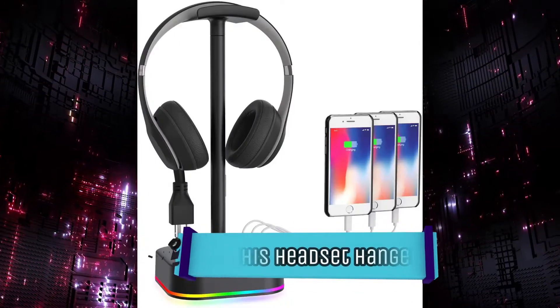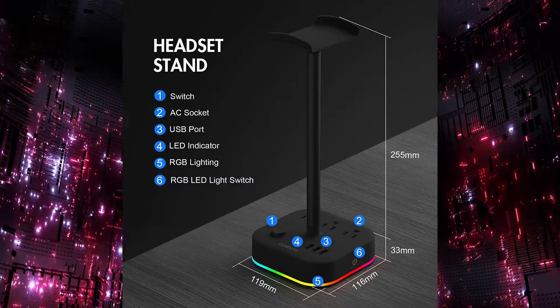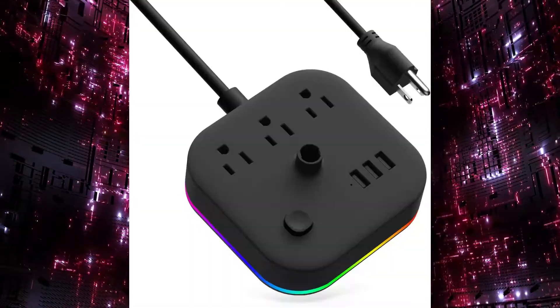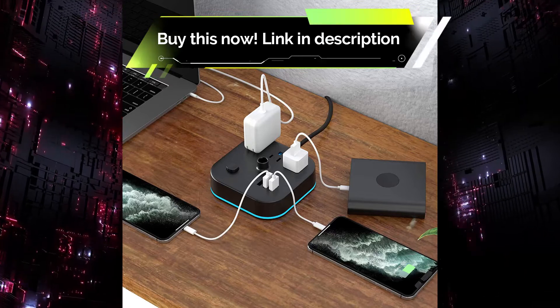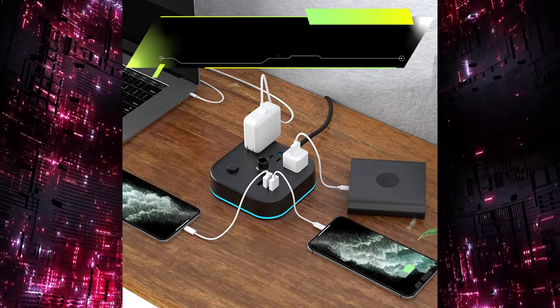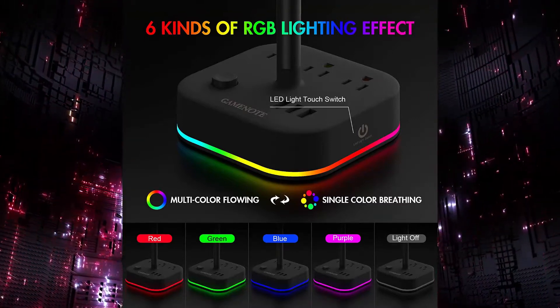The headset hanger USB charger. Keep your headset safe, your devices charged, and your desk clear. This brilliant headset hanger attaches to the underside of your desk using 3M adhesive tape or a screw. It then offers two hooks and three USB ports for quick, convenient charging. It even comes with bonus wire management clips so the power cables stay out of sight.